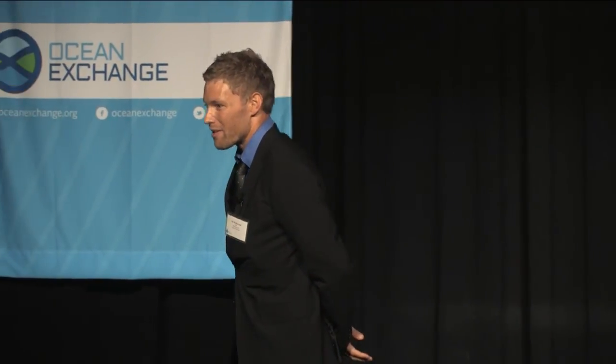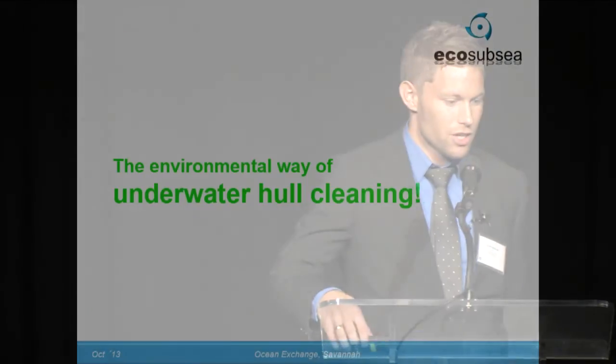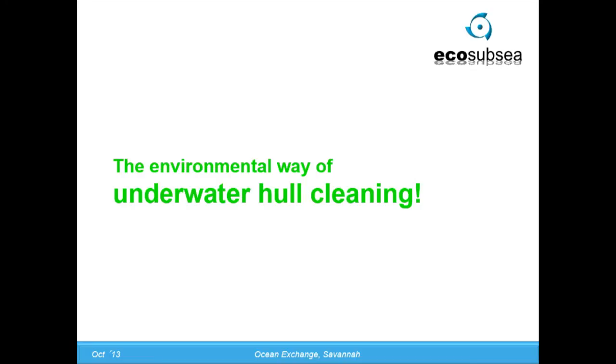Dear delegates, sponsors, governors and executive team of the Ocean Exchange. My name is Tor Osterwold and I am the CEO and founder of EcoSubSea. First I want to thank the jury for nominating us. It is a great honor to be part of this fantastic Ocean Exchange in Savannah 2013. I am going to show you a presentation and talk to you about the environmental way of underwater hull cleaning.